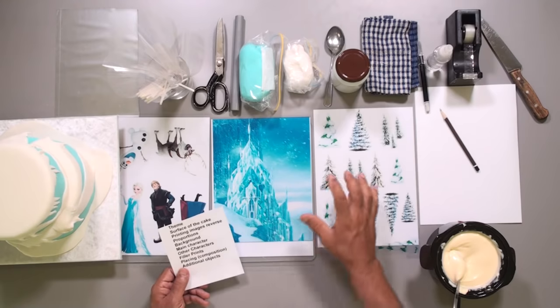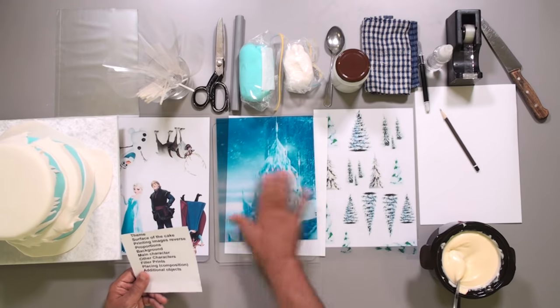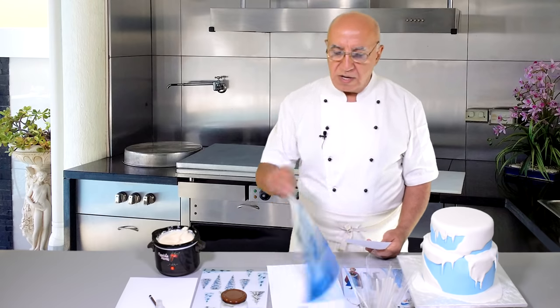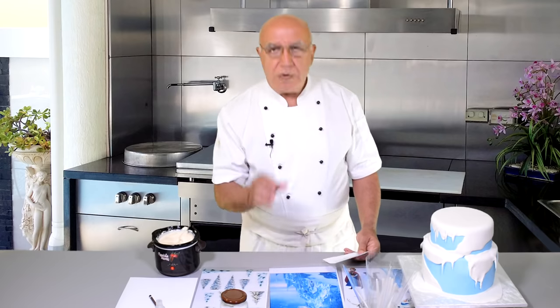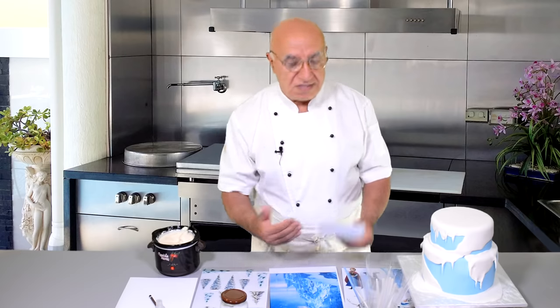When doing the images, you must make sure to reverse some of them. For example, if the actual picture has snow on the right and the castle on the left, when we put the chocolate on the printed side and then remove the acetate sheet, the image will be correct. This is especially important for writings and logos — you must reverse the image before printing. Proportions are also very important.